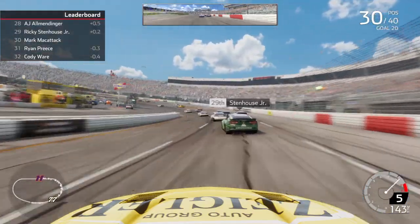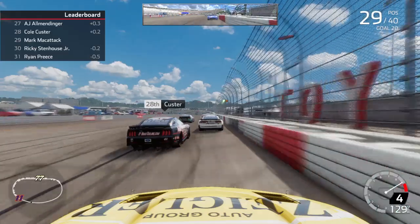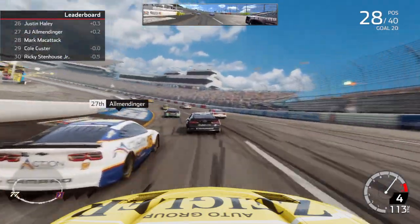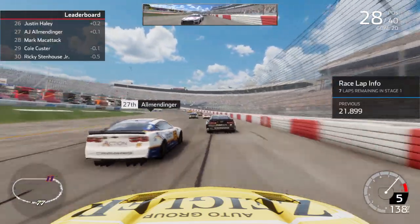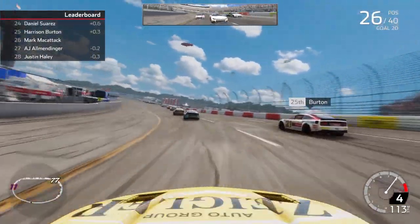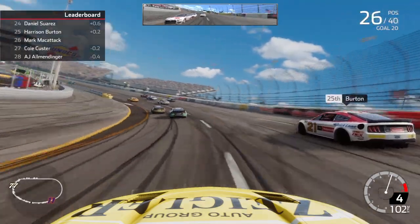We got eight laps to go here in stage number one. Going to dive down — got Stenhouse here, see if we can clear them. We will — up to 29th. Slowly but surely getting our way up there, got to pick them off one at a time. Seven laps to go in stage one. We are going to make the pass — we passed the 16 and the 31, Paley and Almendinger. So we're up to 26th.